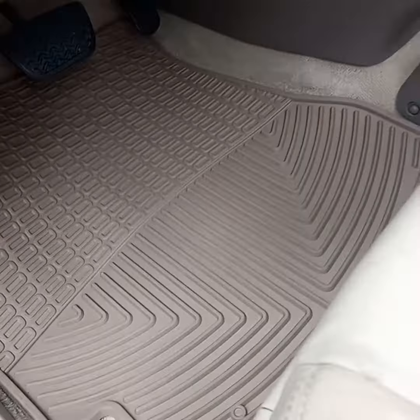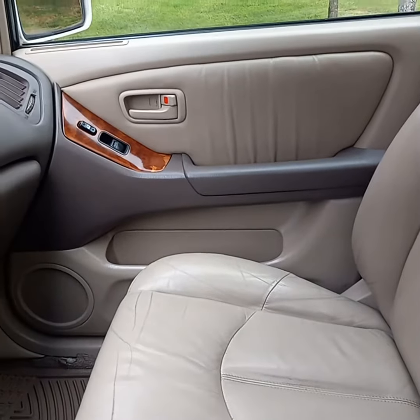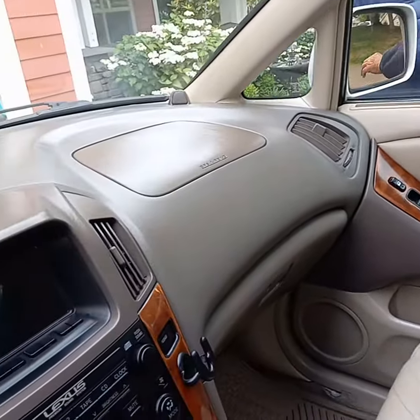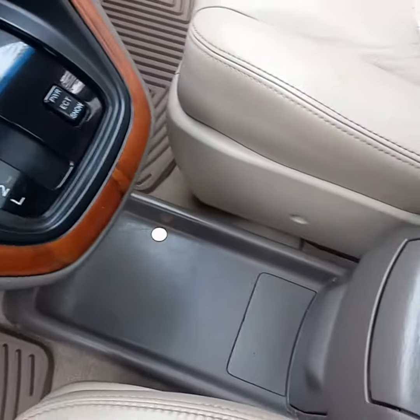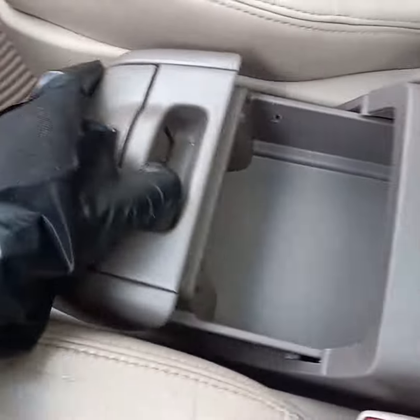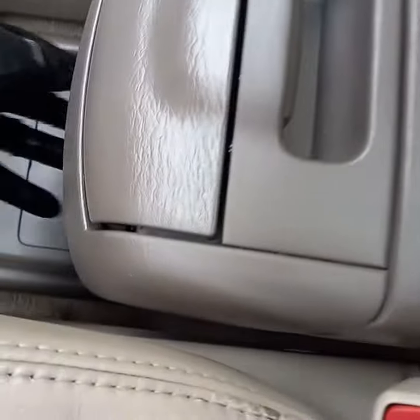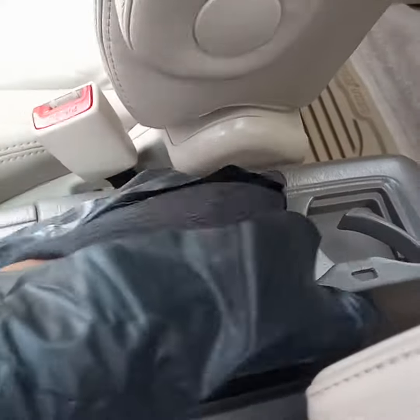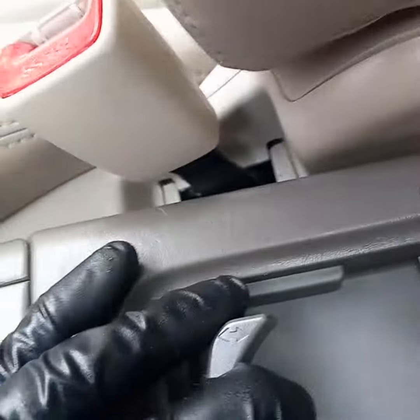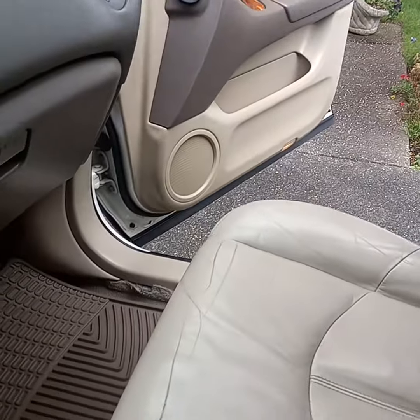Did a lot of shampooing in here. Everything is as new as it can get in here — it's beautiful. Seats are nice and shiny, it was very dry in here. Windows washed inside. Dashboard, center console, doors — everything is so beautiful in here.